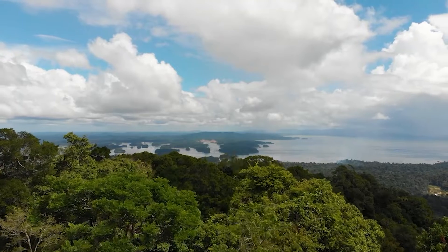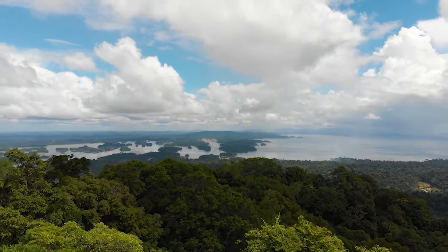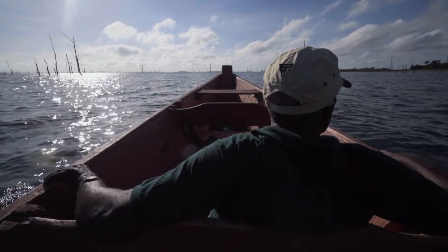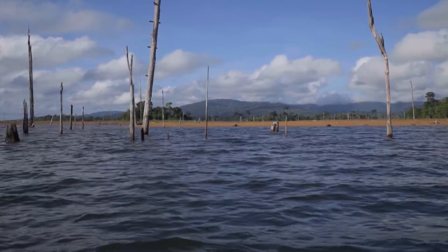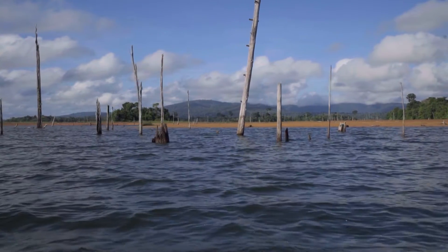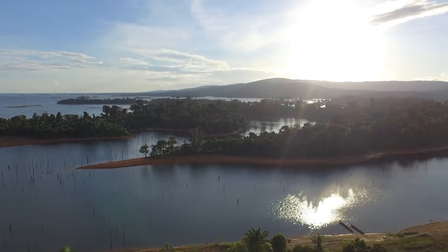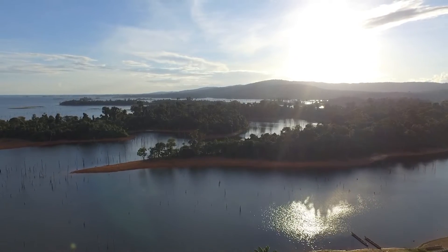Tonka Island sits on the Brokopondo reservoir, an enormous man-made lake that covers roughly 1,500 square kilometers. In the creation of the lake, a vast area of forest and Maroon villages were flooded. Before it was an island, Tonka Island was a hilltop that remained when the flooding was completed.